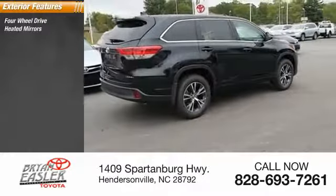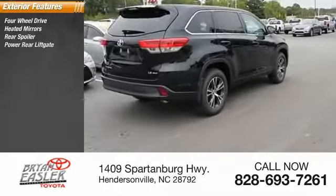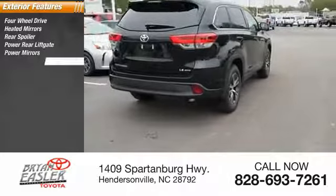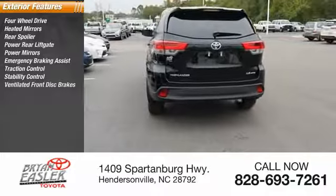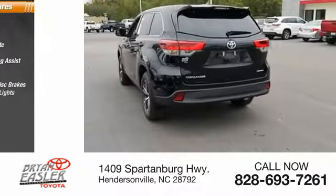Four-wheel drive. Heated mirrors. Rear spoiler. Power rear liftgate. Power mirrors. Emergency braking assist. Traction control. Stability control. Ventilated front disc brakes. Daytime running lights.